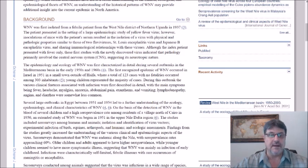Although the index patient presented with fever only, early studies indicated the pathology primarily involved the central nervous system, suggesting its neurotropic nature. The epidemiology and ecology of West Nile virus were first characterized in detail during outbreaks in the Mediterranean basin in the early 1950s and 1960s. The first recognized epidemic occurred in Israel in 1951, in a small town outside of Haifa, where 123 cases with no fatalities occurred among 303 inhabitants. Main symptoms included fever, headache, myalgias, anorexia, abdominal pain, vomiting, and diarrhea.